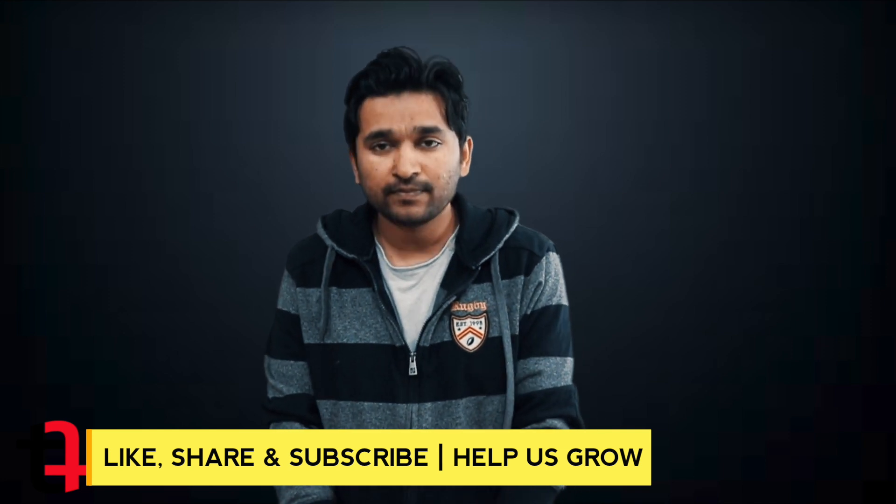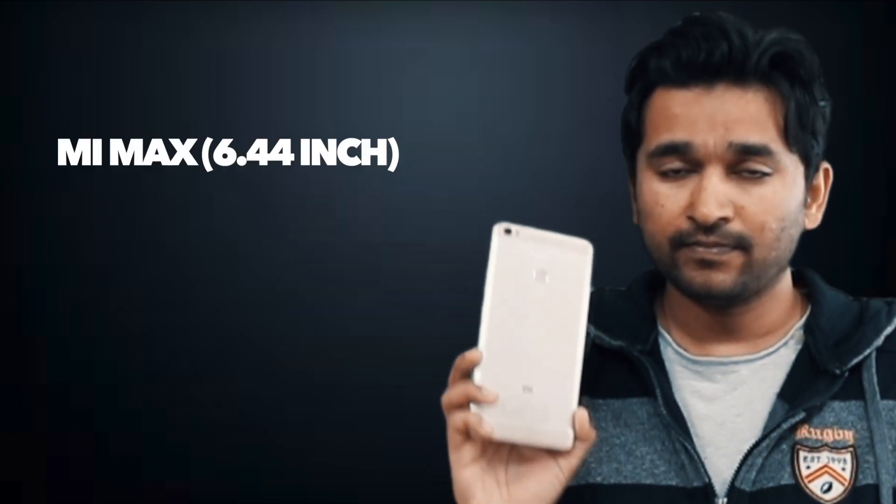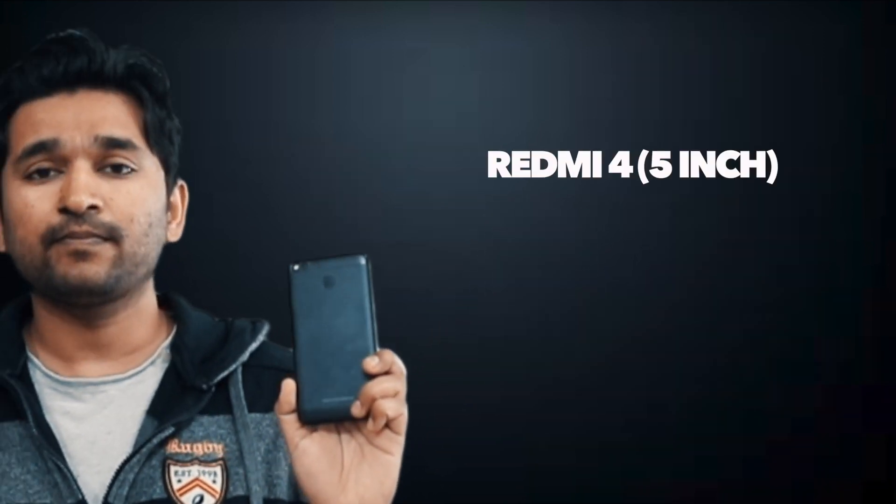I use two mobile phones. Both are from Xiaomi. One is the humongous Mi Max with 6.44 inch screen and the other one is Redmi 4 which is quite handy. So I've kind of mirrored these two phones so that I can use either of them anytime. All my emails and social media profiles are on both the devices including WhatsApp.